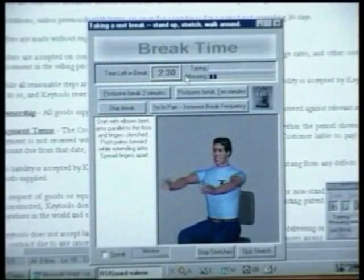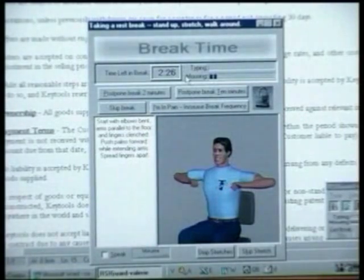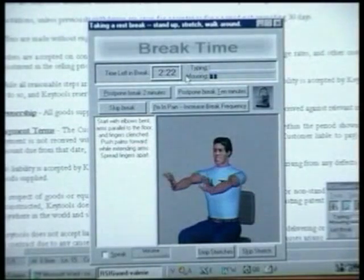Forget-me-nots and ergo-hints are customisable mini-breaks and suggestions for stretching exercises. This first-level ergonomic training has been designed to ensure that you get a good workout while still seated at your desk.